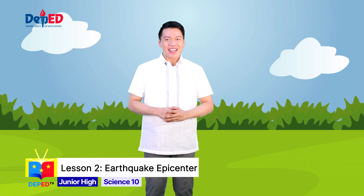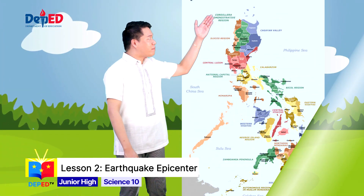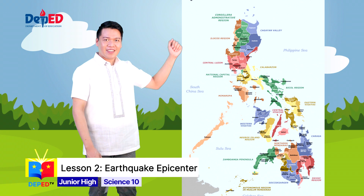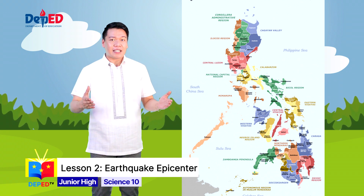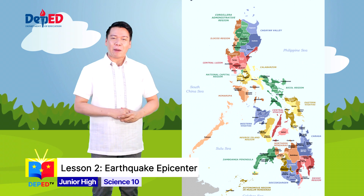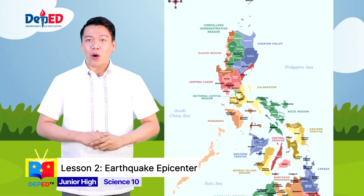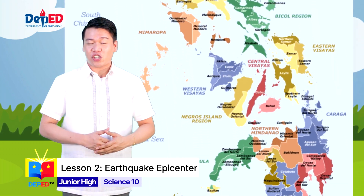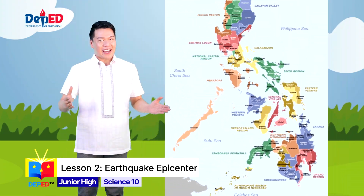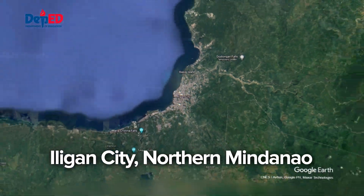Are you ready? Let's begin! First, look at the Philippine political map. You learned in your previous science explorations that a political map helps in identifying the important locations of the Philippines. This map illustrates the provinces and chartered cities' boundaries with their capitals and national capital. Right now, I am in Iligan City, situated in the Mindanao Island Group.